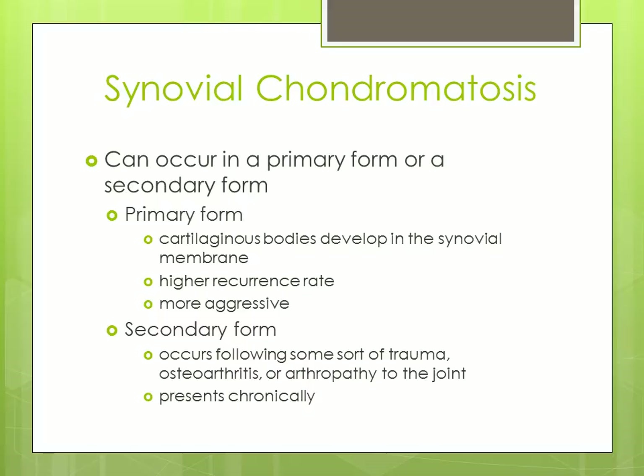There is a primary and a secondary form. In the primary form, cartilaginous bodies develop in the synovial membrane. It has a higher recurrence rate and tends to be more aggressive. The secondary form occurs following some sort of trauma, osteoarthritis, or arthropathy to the joint and presents chronically.